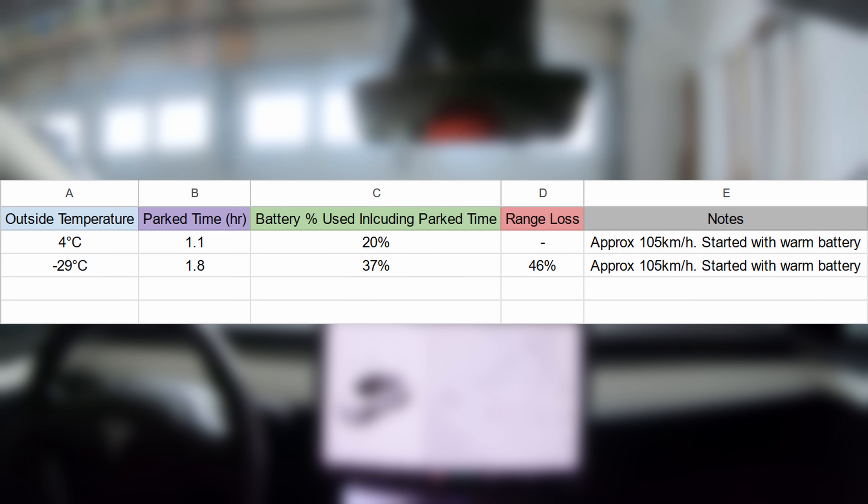If we include the two percent charge lost while parked, the total range loss for the whole trip is 46 percent. So there you have it. The important thing to do in winter is to try and pull as much energy from the wall as you can before you start your trip — get the cabin preheated and get the battery warming up.